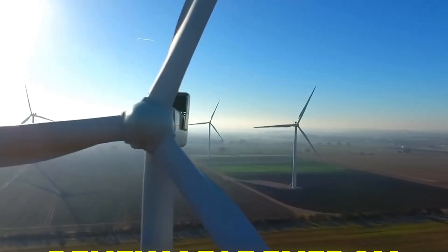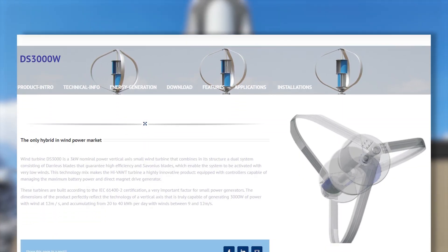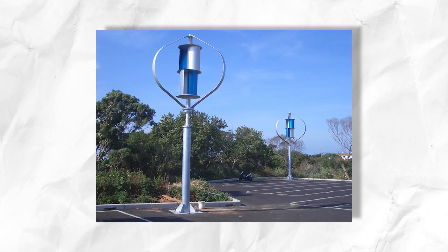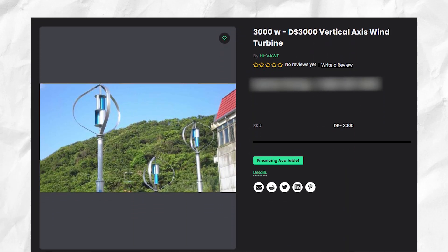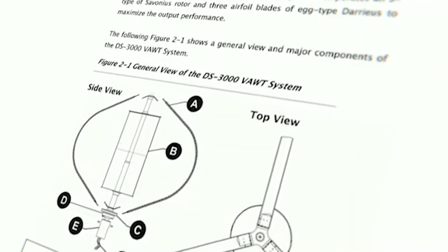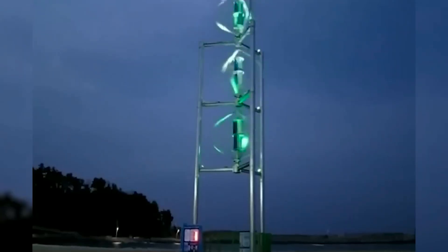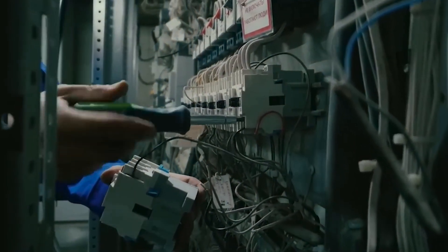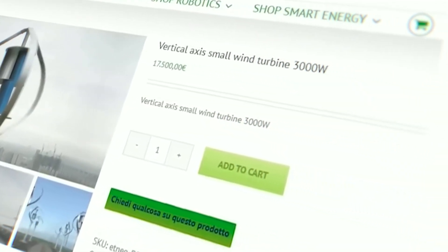We are on a whirlwind adventure into the future of renewable energy, where we'll be looking at a technological marvel: the DS3000 High VAWT Wind Turbine. Today in this special episode, we're diving into the fascinating world of renewable energy and wind turbines, with a spotlight on the DS3000 High VAWT. Did you know that the DS3000 High VAWT can make more power in a light wind than many other turbines can in a strong wind?